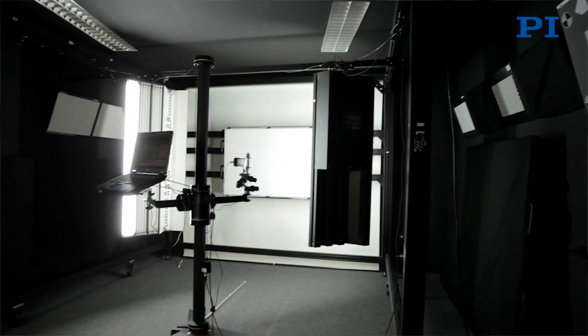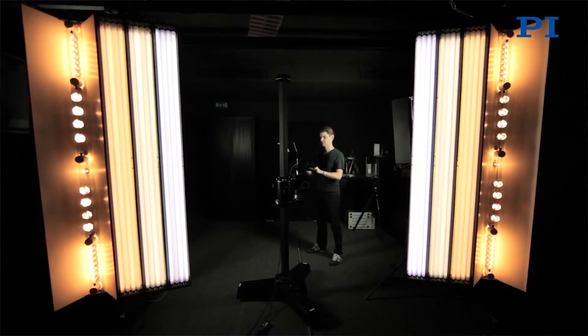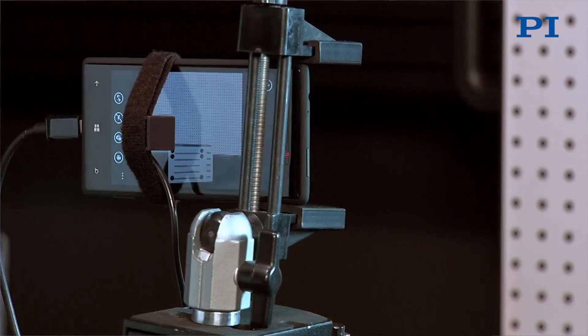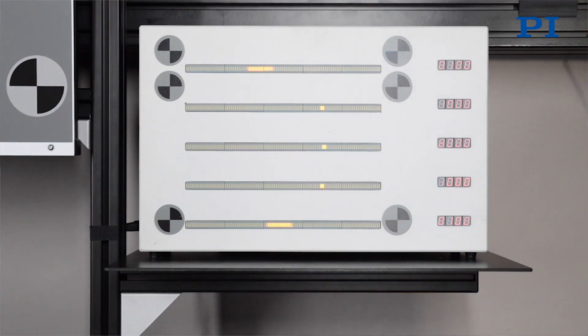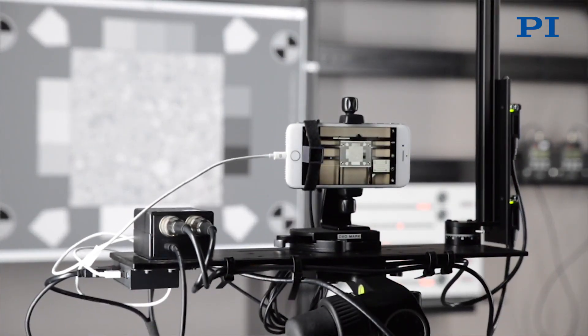The DxOMark service is a business we've started a while back. Given our expertise in image processing, in understanding optics and sensors, we've been able to develop a methodology where we can help camera manufacturers to optimize their new products. We can provide our customers guidelines to help them tune and better optimize their products before it gets launched on the market.